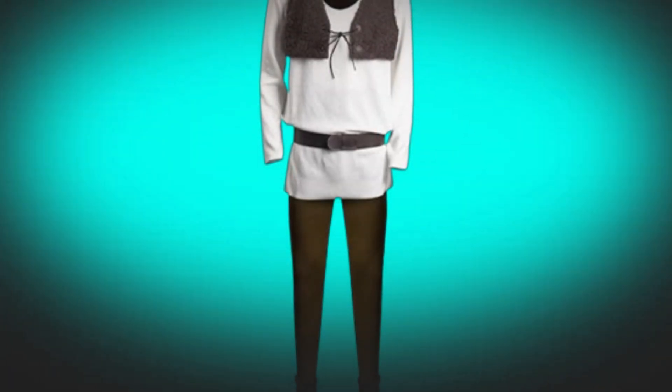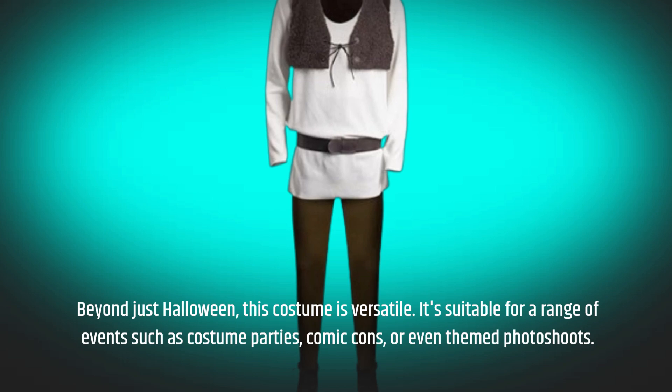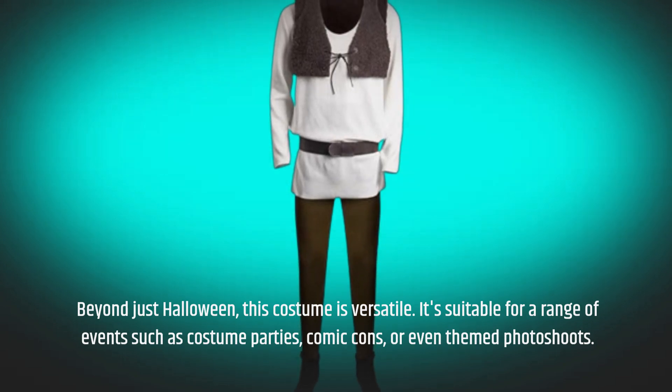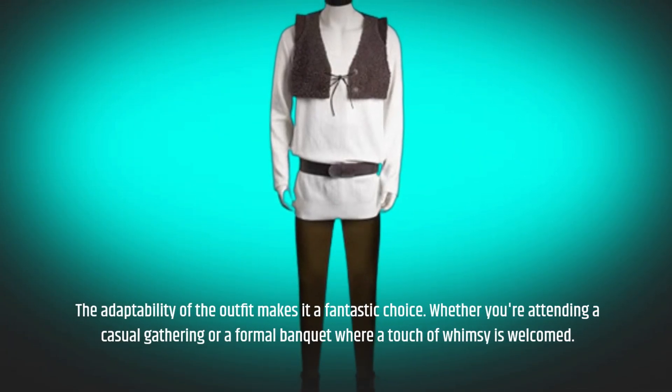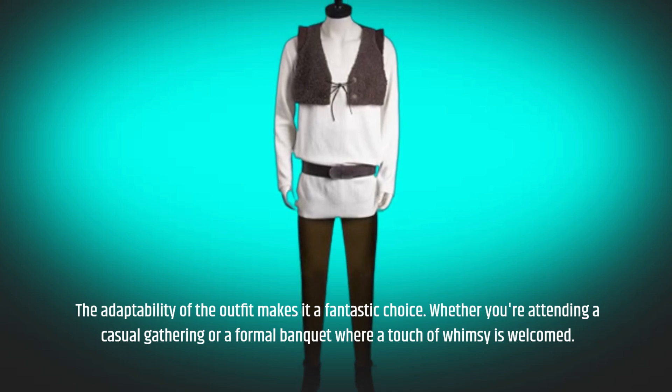Beyond just Halloween, this costume is versatile. It's suitable for a range of events such as costume parties, comic cons, or even themed photoshoots. The adaptability of the outfit makes it a fantastic choice, whether you're attending a casual gathering or a formal banquet where a touch of whimsy is welcomed.